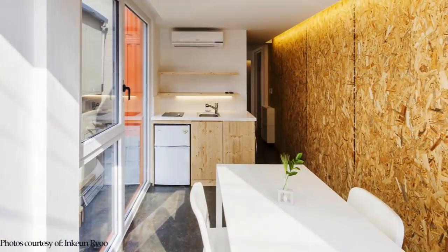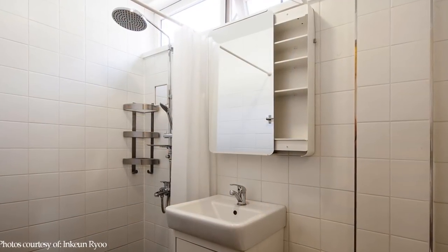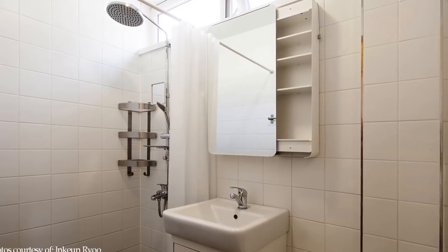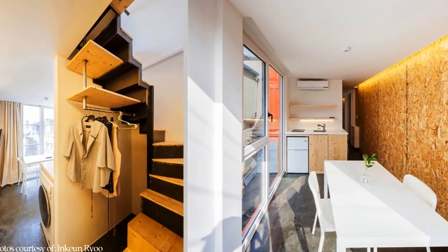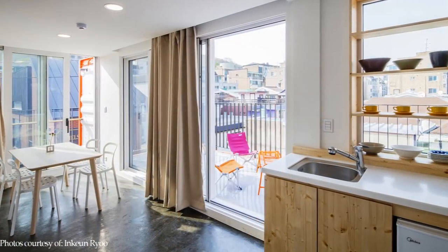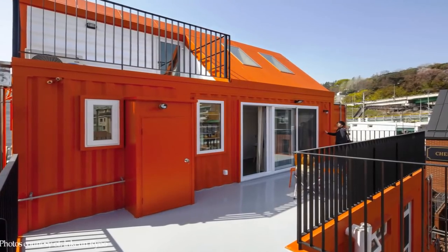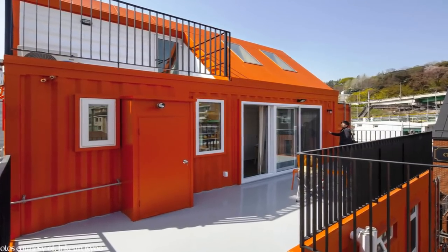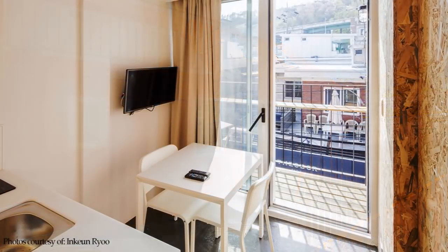The duplex units have a kitchen with a small dining space, a bathroom, and a laundry upstairs, with two bedrooms situated downstairs. On the fourth floor level there is a common living room and a kitchen that can be shared.